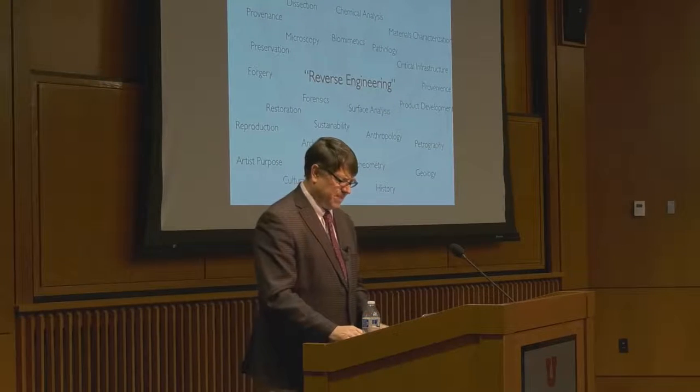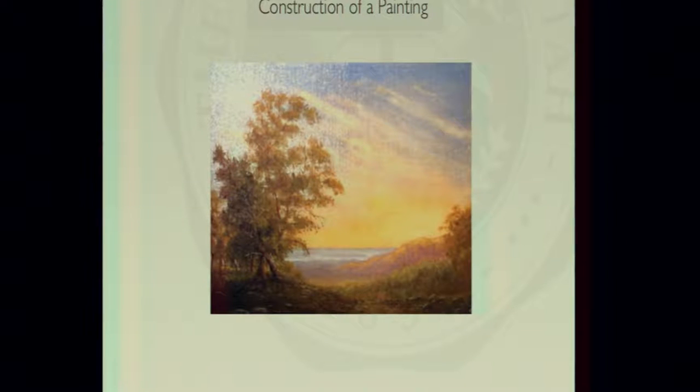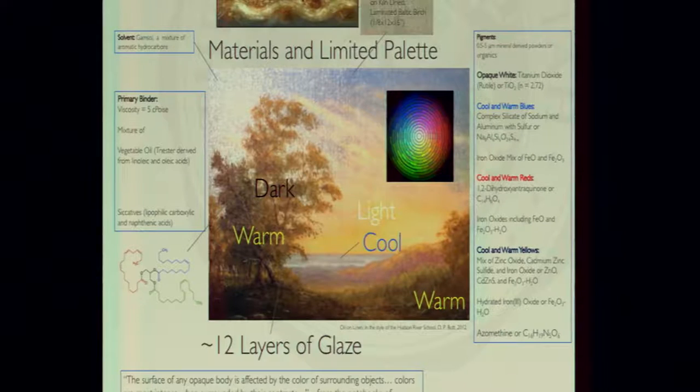Here's an example of a piece of art — any guesses when this was painted? It looks like it might have been painted in the 1800s, maybe 19th century American Hudson River School style. But actually it's not even close — I painted this picture. I know a lot about it because I made the canvas using Belgian linen, glued it to a piece of birch wood, made all the pigments and mixed them with a binder and siccative to make the paint. It was painted in 12 layers using a glazing technique to give it a luminous appearance.